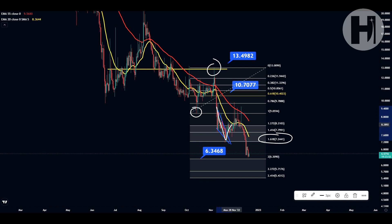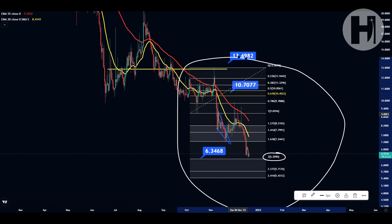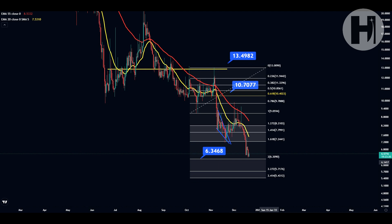Then we had a breakout from this falling wedge, and we went all the way back up to the 0.786 Fibonacci retracement level, which we retested back on November 10th. The second retest was December 1st. From there, we proceeded to capitulate with one weaker wick to the upside, but inevitably we just dropped even below the 1.618.